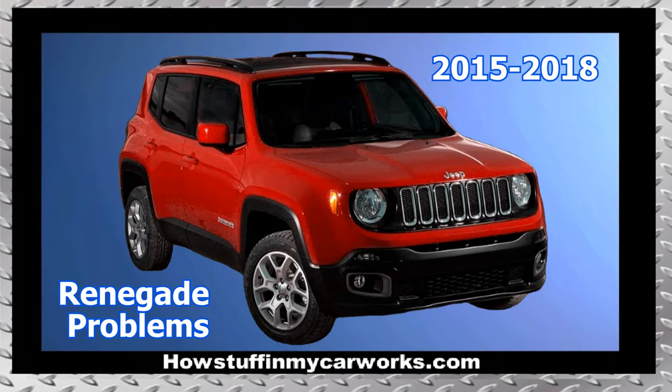Hi everyone, in this video I will mention 10 common problems that Jeep Renegade vehicles are prone to experience.